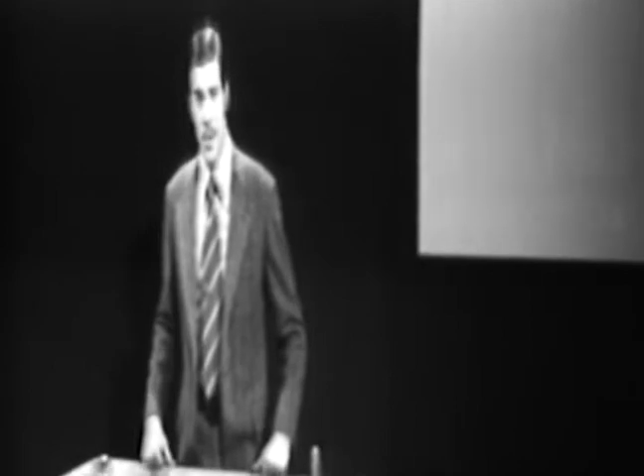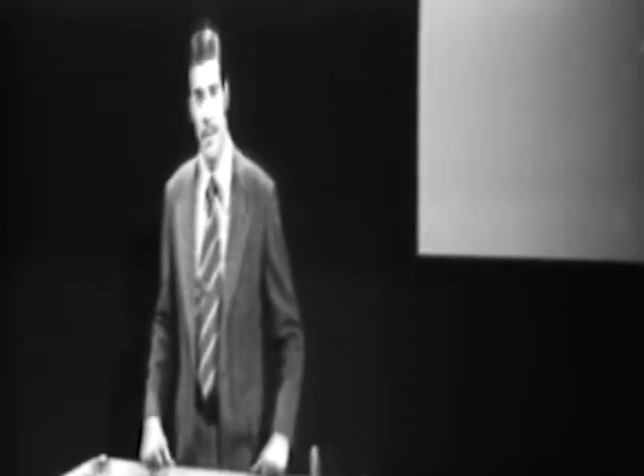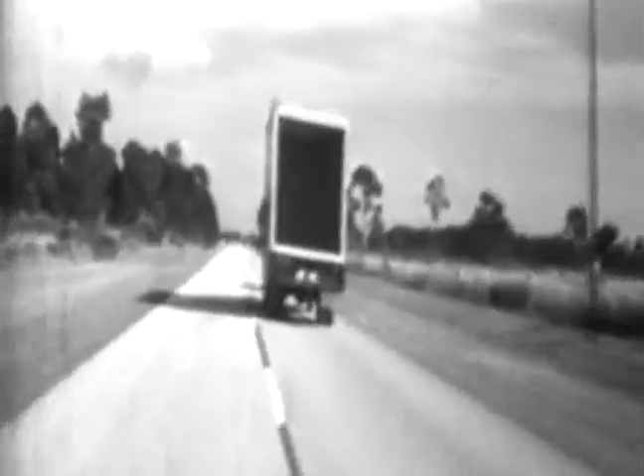Get set to try that same situation again. Accelerate to 45 miles an hour, and be ready to escape to the right. Thank you very much.